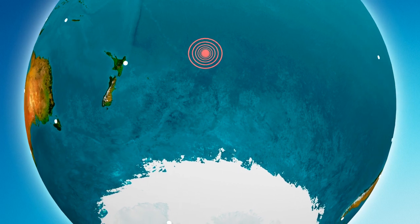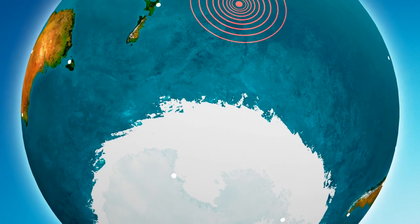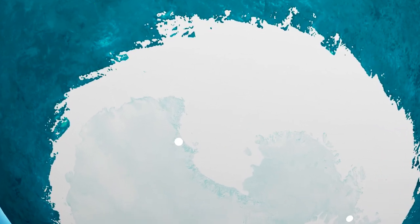This event here could be a volcanic eruption, a storm, or an explosion — all creating infrasound waves that are registered by our infrasound stations.